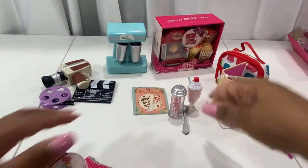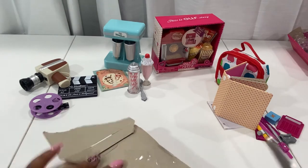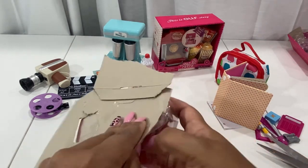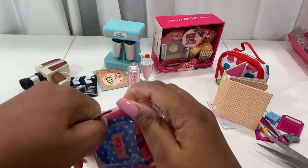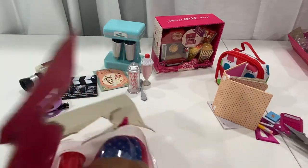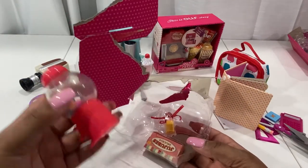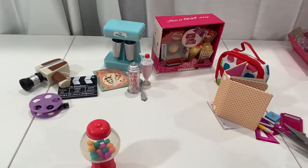Next we have the Sweets and Treats pack. It is the same kind of packaging — they wrap this stuff up tight like Fort Knox, which is good and bad: you can't get the stuff out easily but it won't get damaged. Let's see what the little insert says — it says 'Yum yum bubble gum.' I don't think this one has any interactive elements, but we're about to find out.